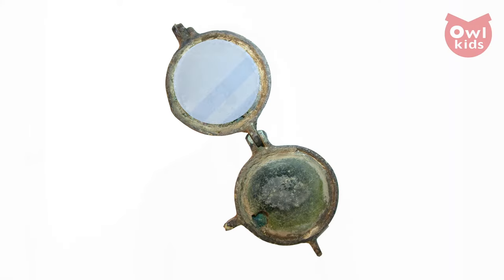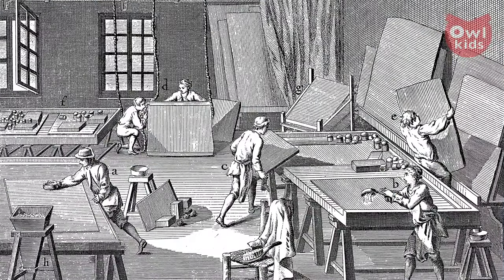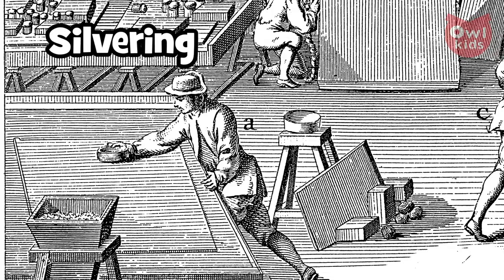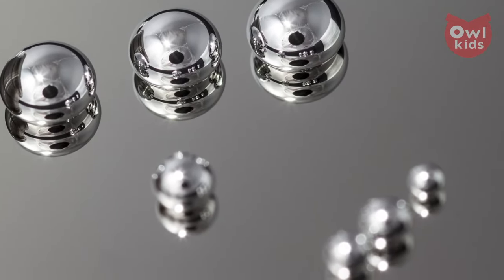Then around the first century common era, another style of mirror arrived: the metal-backed glass mirror. Early versions of this were kind of crude. But by the 16th century, glass artisans in the Republic of Venice had become pretty good at what was called silvering — the process of coating glass with a thin layer of metal. The only thing? One of the metals used in this process was mercury, also known as one of the most toxic metals in the world.